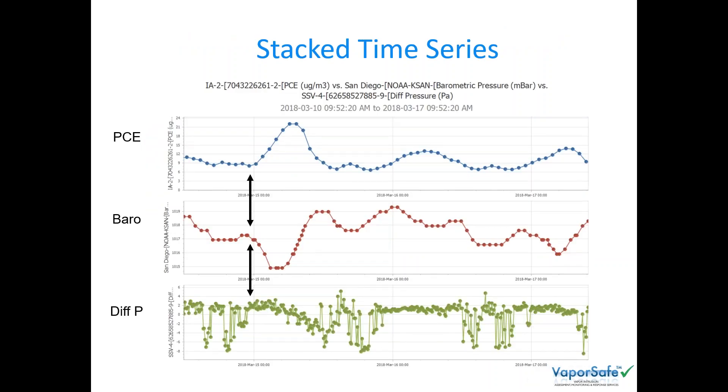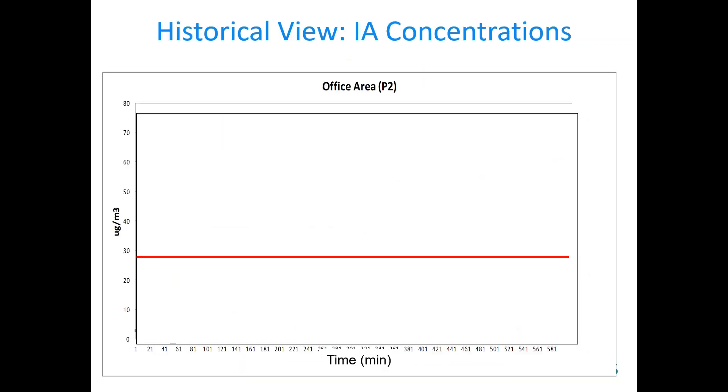Here's one example of the web dashboard for a particular project, showing spatial renderings in real time or a selected time step — this is for TCE distribution. You can look at moving averages, time series for any location, and track when you've had an exceedance that triggered an alert. All that is downloadable. When looking at stacked time series, you look for inflection points. In this case we're looking at tetrachloroethylene, barometric pressure, and differential pressure. You can see that when the barometer dropped, you got an increase in that differential pressure. In this case, the increase means that the subsurface has a higher pressure than indoors — the earth basically exhaled — and you got an increase in the indoor PCE.